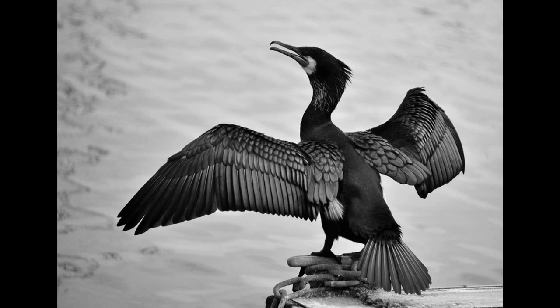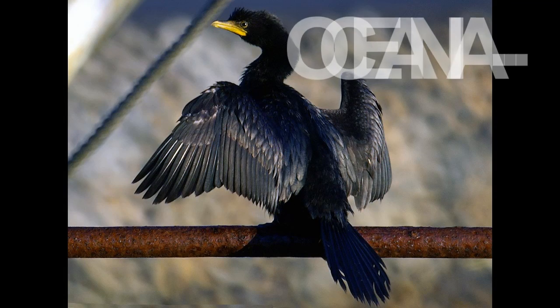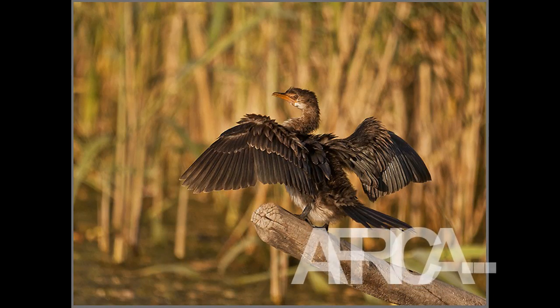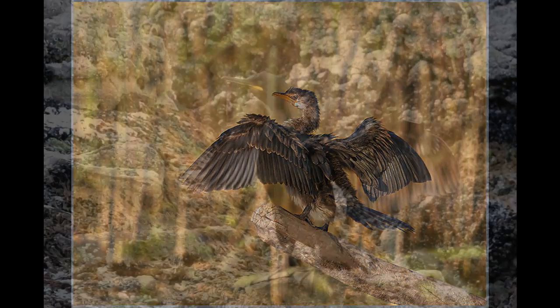Some seabirds, belonging to the order Phalacrocoracidae, however, show a rather different way of drying their wings, looking a bit like small vampires, with their wings spread in the sun and wind. This method looks more like hanging out clothes and waiting for them to dry, than shaking off the water. So why do they exhibit such a behaviour?